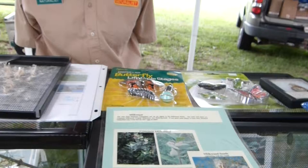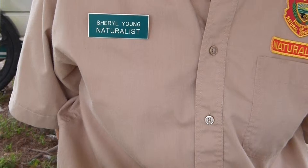Hi, I'm Cheryl Young. I'm the naturalist here at East Harbour State Park during the summer. I'd like to welcome you to our conservation day. I've got a nice display of insects here for you to look at.